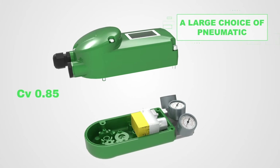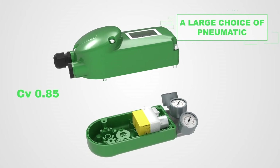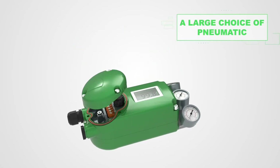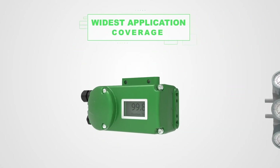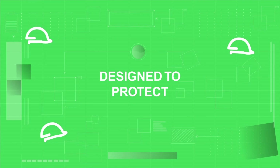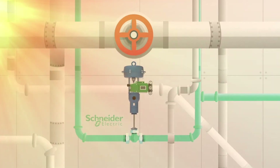Performance options are available up to CV 0.85, and if necessary an integral booster can be included, which allows it to be efficient even on large valves. Consequently, with the SRD 998 you can reach a CV of 1.4 in a very compact installation.